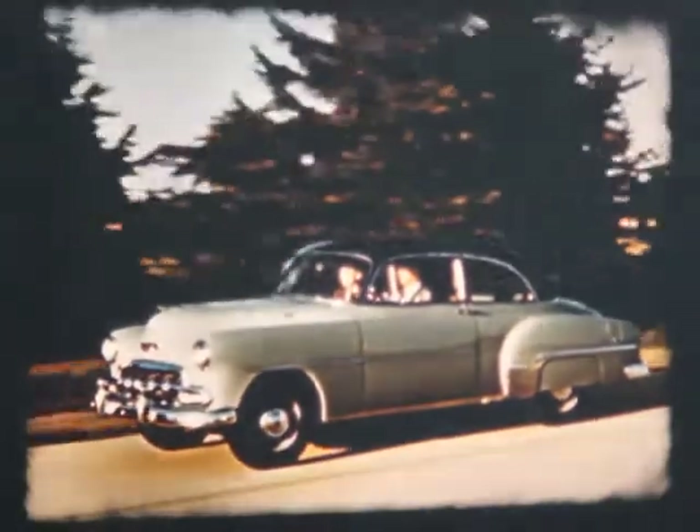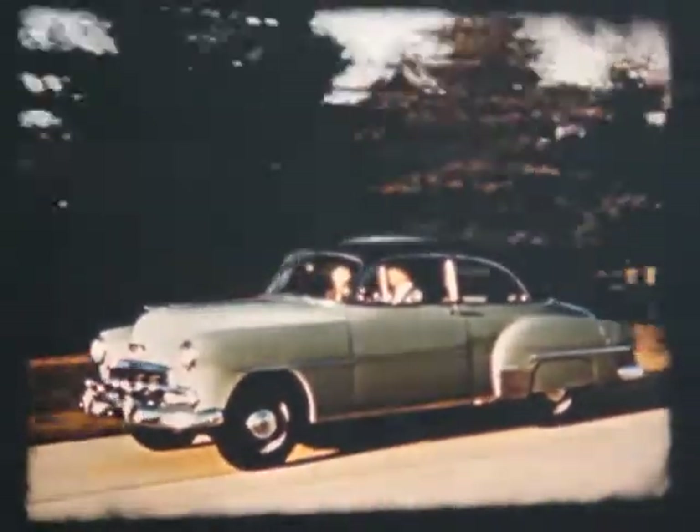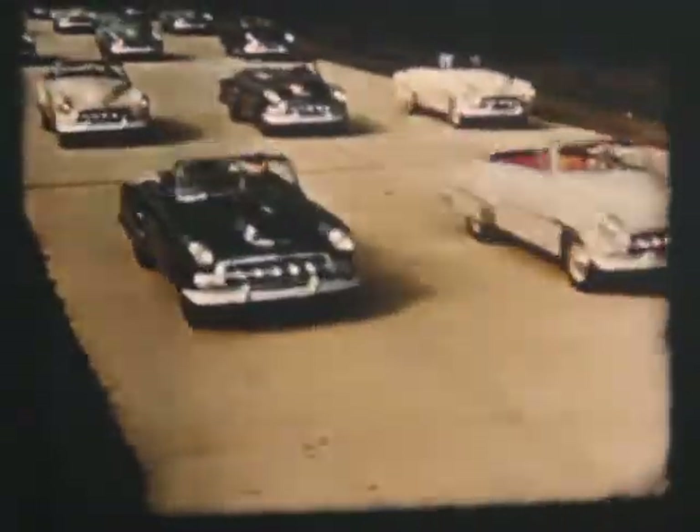Chevrolet — brilliantly new for '52. More people buy Chevrolets than any other car. Chevrolet, the only fine cars priced so low. And when you buy your 1952 Chevrolet, you have a choice of 129 distinctive model and color combinations.